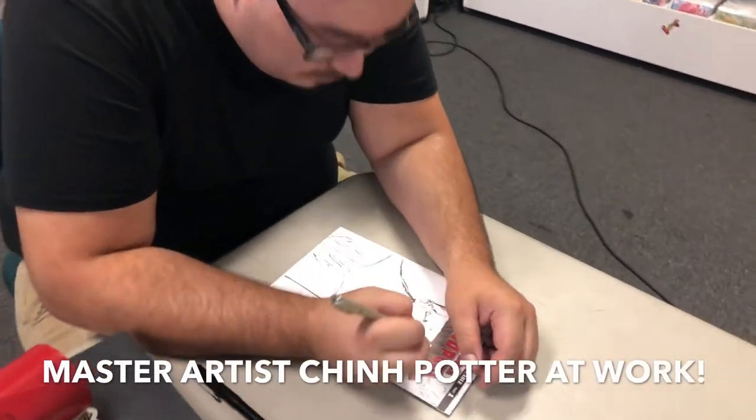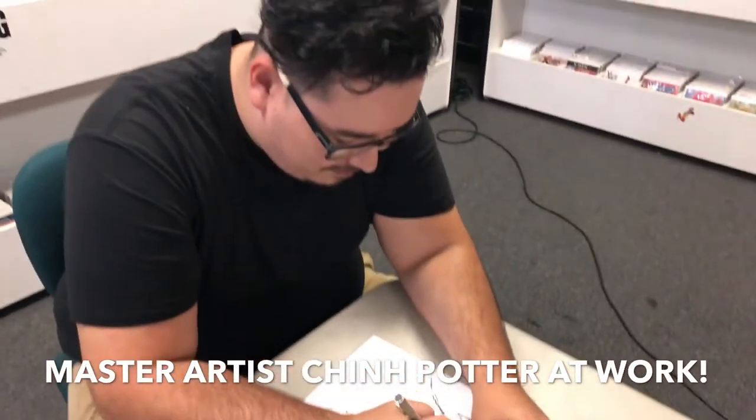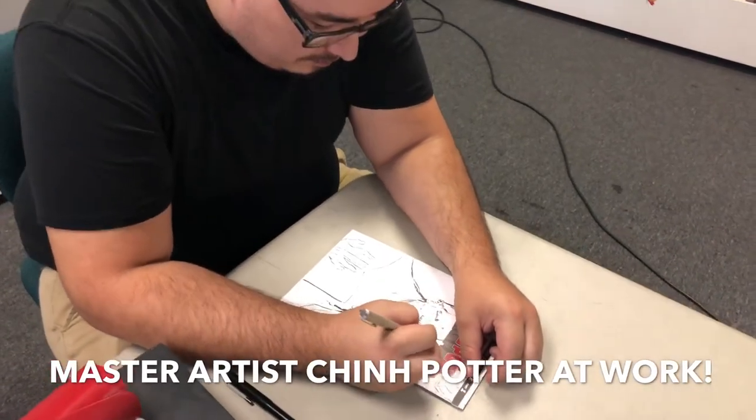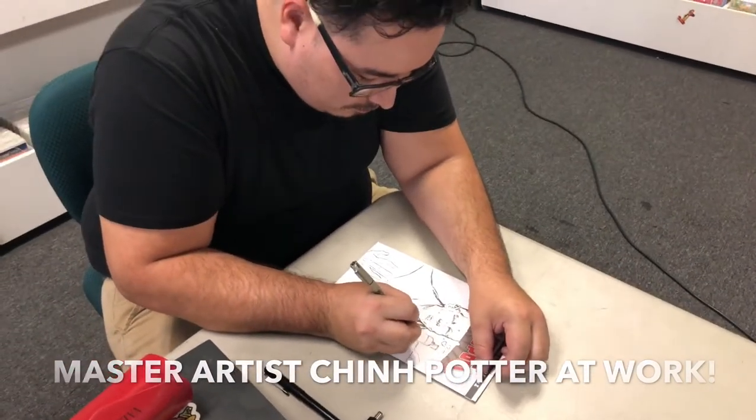It's a sneak peek at what's to come. Jin is doing his magic. That's all I'm gonna say.